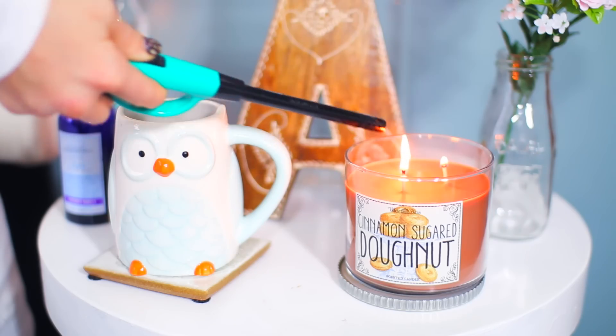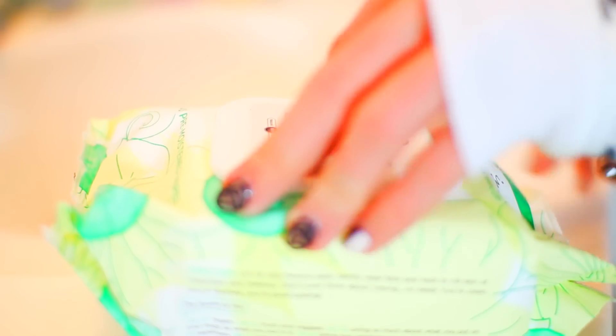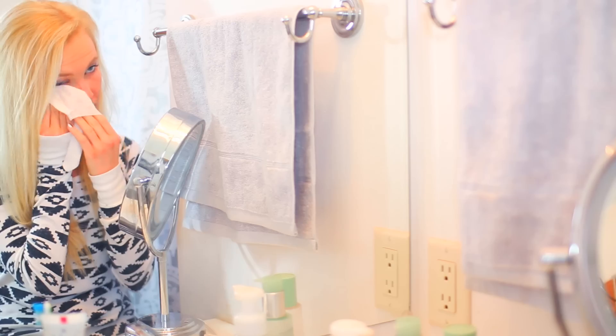So the first thing I do when I wake up is light a candle. I just got this one from Bath and Body Works and I love it so much — it smells so good. I'm all about it.